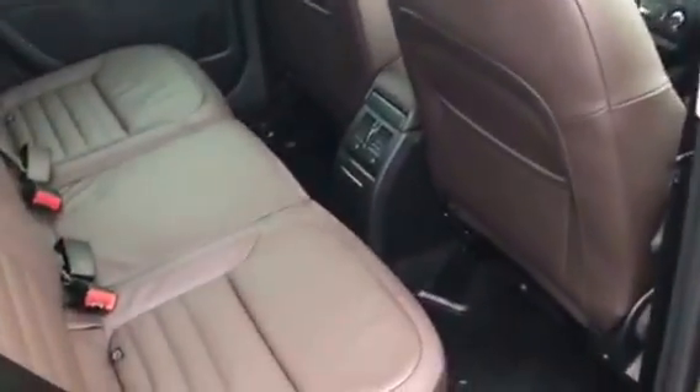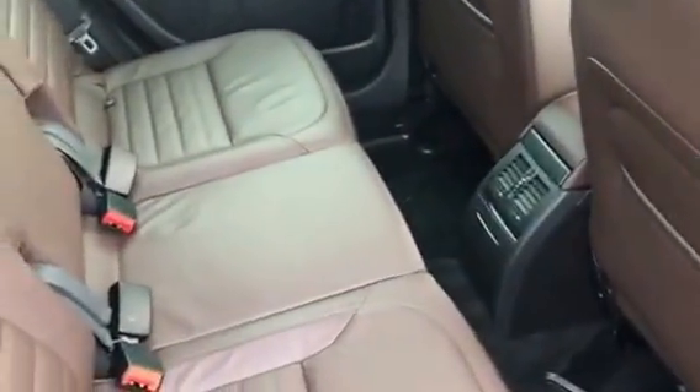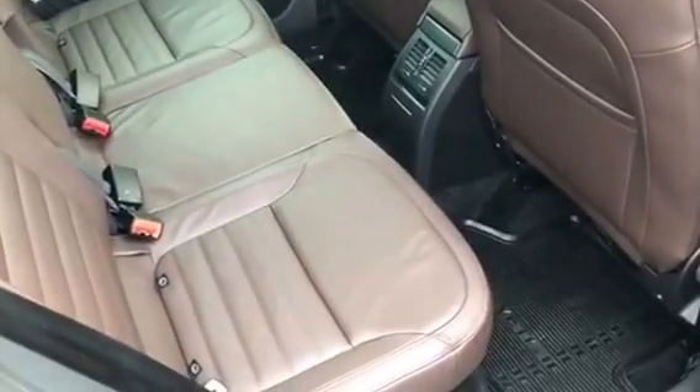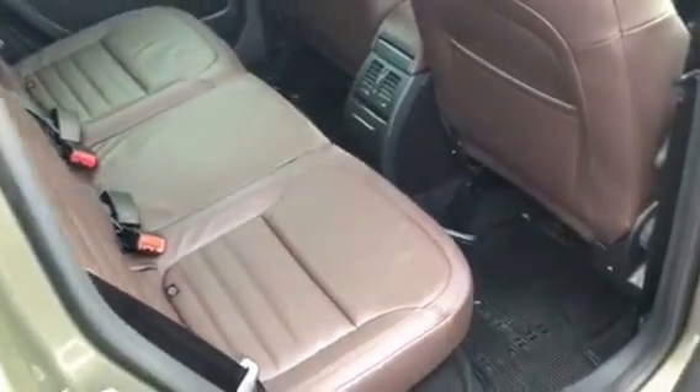It also has a glass roof, as you can see, and the underneath has an electrically operated blind. In the back it has vents for the passengers, foldable back seats — they fall flat and fold forward again, and also come out completely.